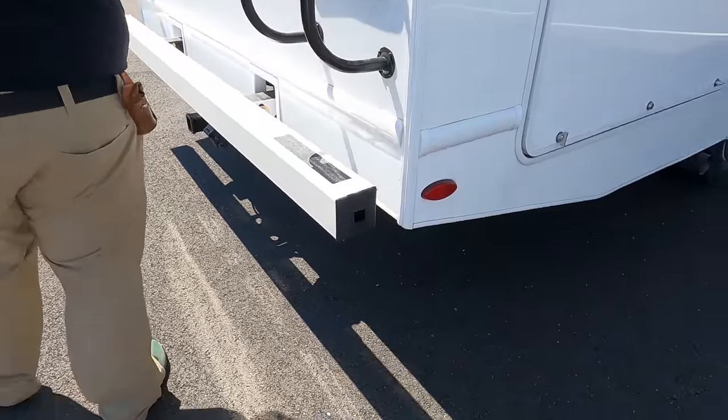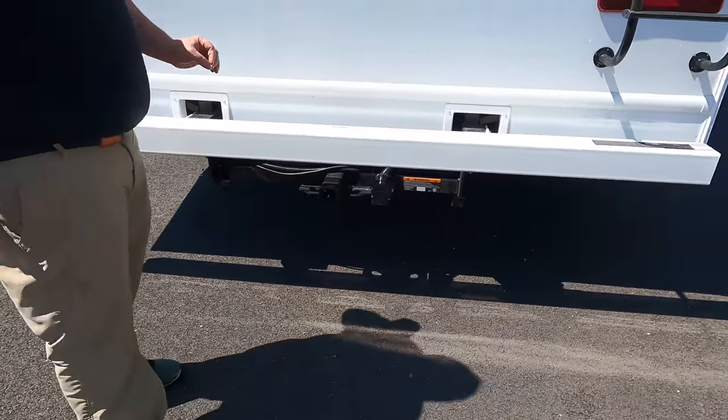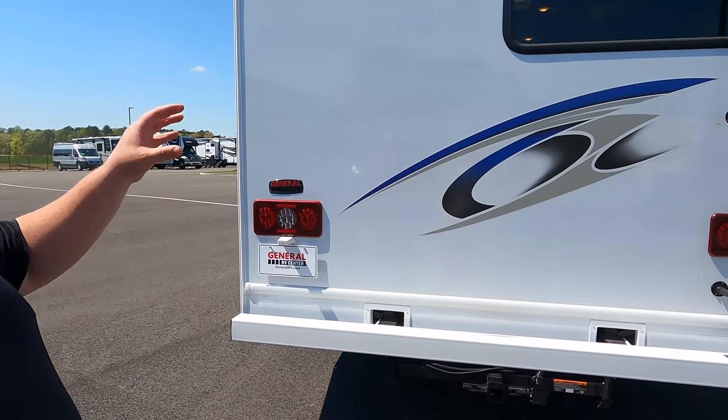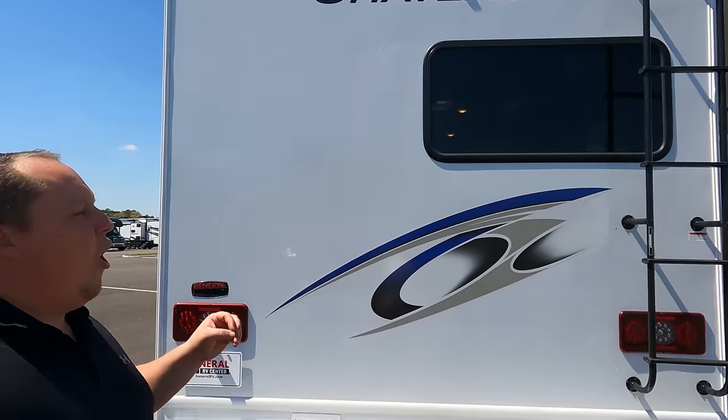Coming around the back, we have a nice bumper for your sewer hose. Right there you have a hitch — 8,000-pound hitch — but this motorhome can't actually tow 8,000 pounds. You're good with 5,000 pounds; any more than that, check your loading. Also, there's a backup camera integrated right there in that rear light.